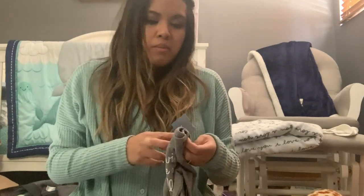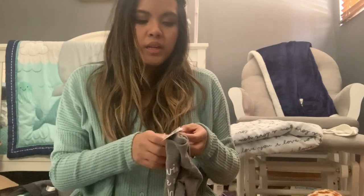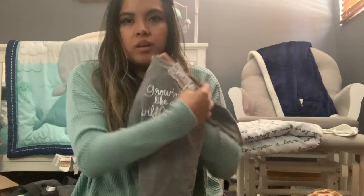I also grabbed this one because it caught my eye — it was $4.50 thrift shop price in six to nine months from Cat and Jack from Target. It says 'Growing Like a Wildflower.' I feel like this is super neutral for a girl too, and I don't think Cat and Jack makes it anymore, so if you find it at Once Upon a Child that's a great find.